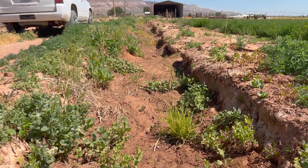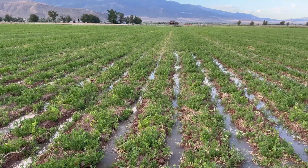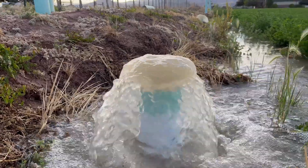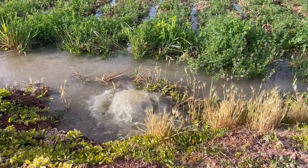Before I had a dirt ditch and it took twice the water to water that it does now. It used to take about an hour to move the water and now it's literally five minutes max to change it. The benefits of this practice are labor savings and irrigation efficiency.